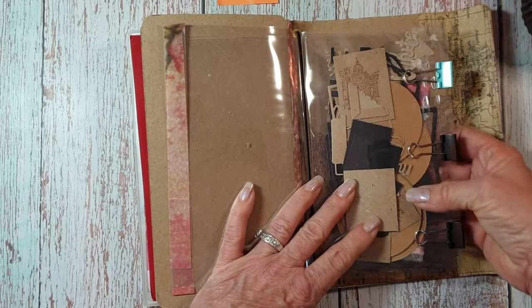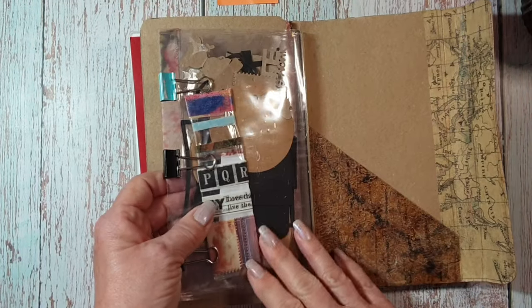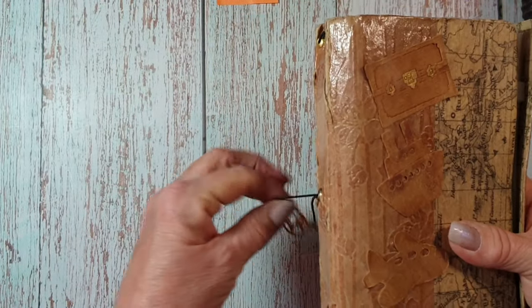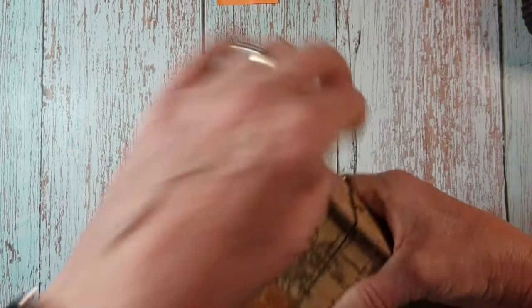Again, I've just made pockets out of laminated sheets and tied them together. I always take some bits of ephemera and things like that. But as I'm getting more into the journaling, I'll do things a little bit different.